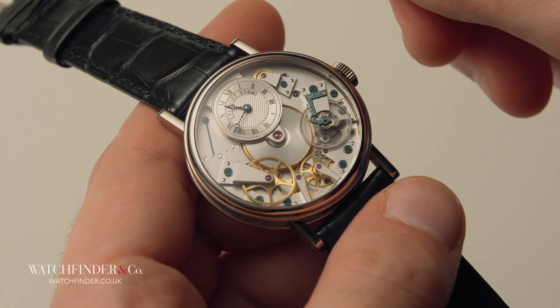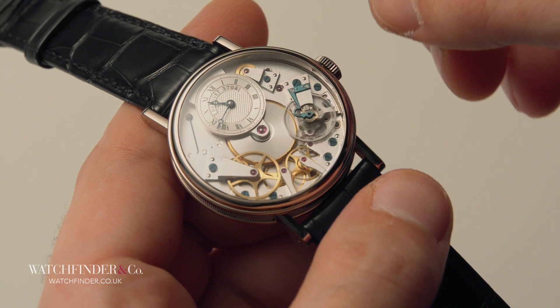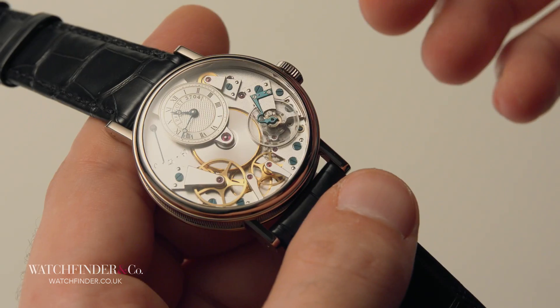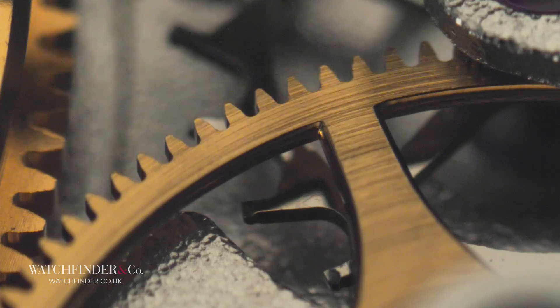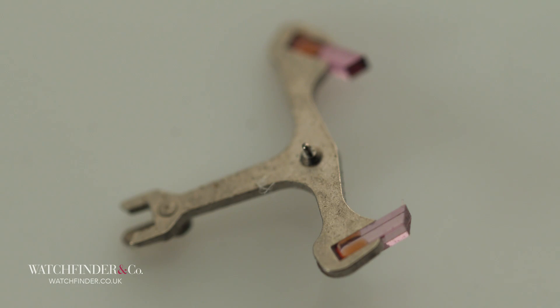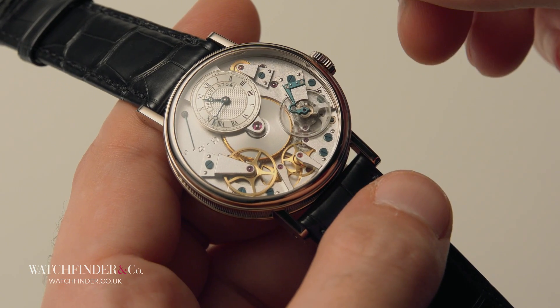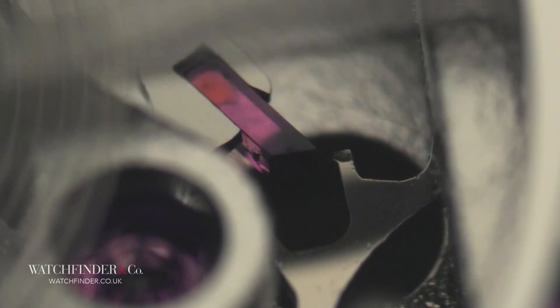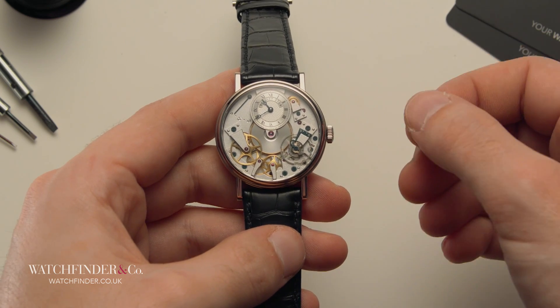But why doesn't the mainspring simply unwind in one great explosion of power? That's where the escapement comes in. The power from the mainspring makes its way along the gear train to the escape wheel, the first element of the escapement. Look closely and you'll see how the escape wheel pushes the next component along, the jewelled pallet fork. This is the conservation of momentum we spoke about earlier. The pallet fork pivots on its staff, locking the escape wheel — this is what prevents the mainspring unwinding in one go.